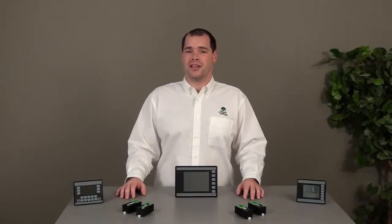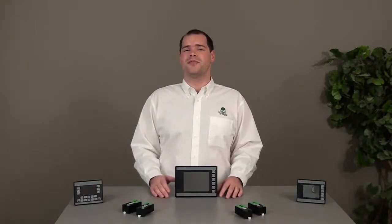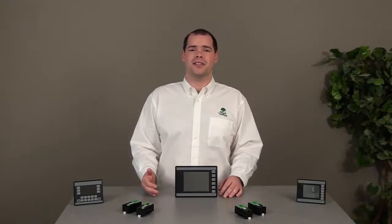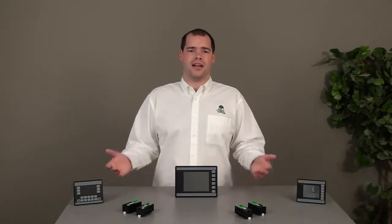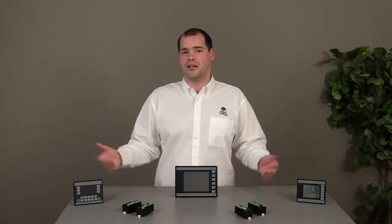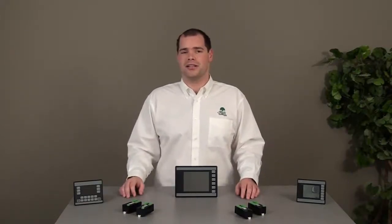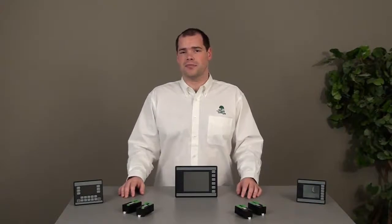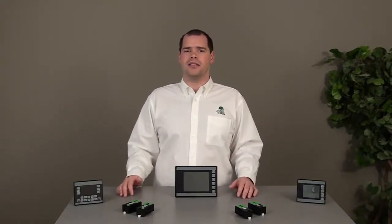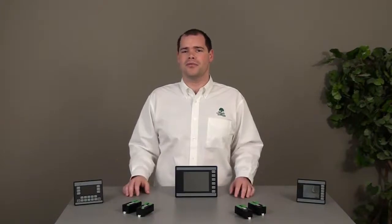The HMC 7000 series from Maple Systems is a full-featured HMC product line that includes a graphic interface combined with a PLC and I/O modules. The product features include ladder logic, alarms, data logging, and tag-based addressing. The HMC 7000 products feature an HMI to PLC in a combined package which uses single programming software.